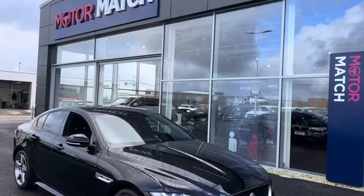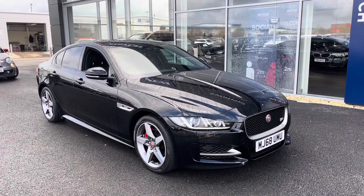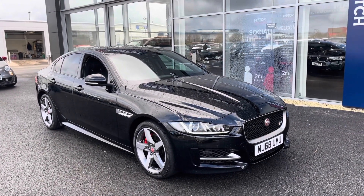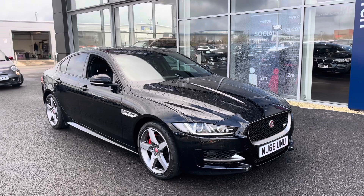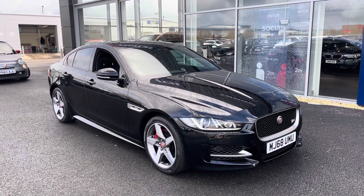Hi, my name is Billy from Motormatch Chester, and today I'm very pleased to announce this absolutely fantastic 2018 Jaguar XE Sport. It's the two-litre diesel automatic with only two previous owners and just over 28,000 miles on the clock. This is a Motormatch approved used vehicle, so it does come with a 30-day or 1,000-mile warranty.